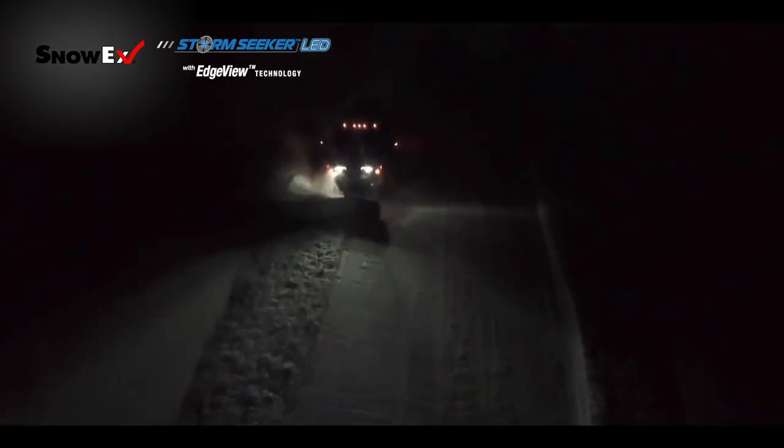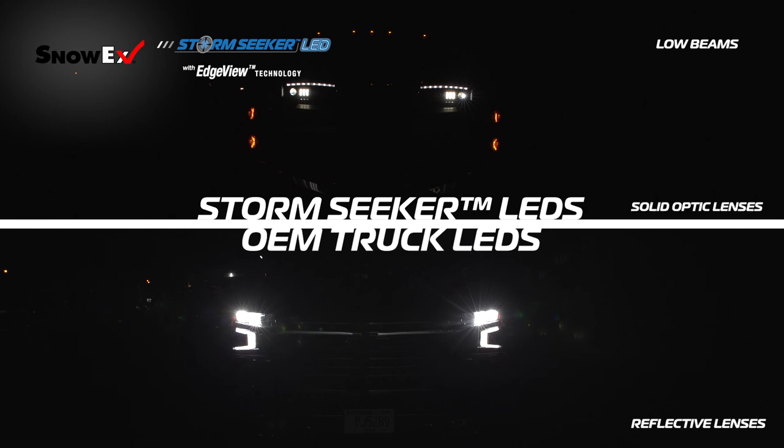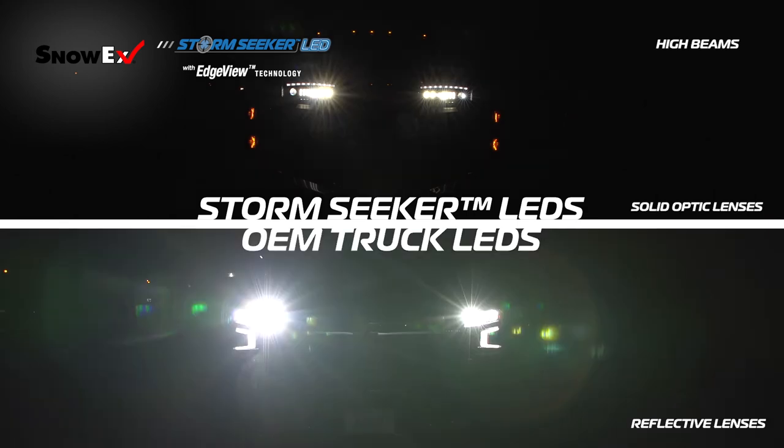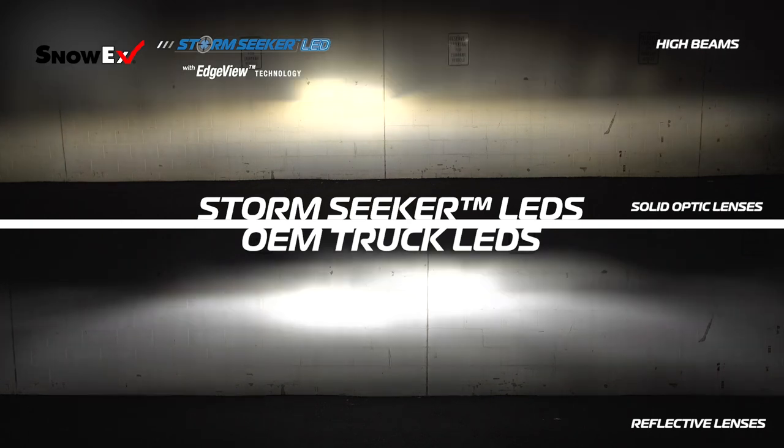Our LEDs, with their solid optic construction, aren't just good snow plow lights — they're good lights, period. Here, we see them in comparison to a major truck manufacturer's high-end LED lights. Note that even LED lights can use reflectors if they're properly tuned for LED light sources. While the reflective LEDs are still bright, the solid optics of our LED solution help ensure a cleaner, more crisp pattern of light.